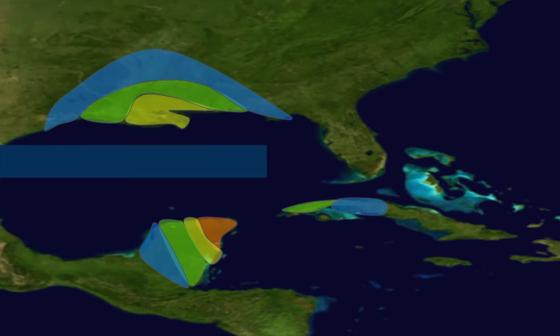Looking at the PDA stages in general, you can see phase yellow for areas of the Yucatan and the Gulf Coast, with some phase orange in the Yucatan, and greens and blues scattered about in places like Cuba and the Yucatan.